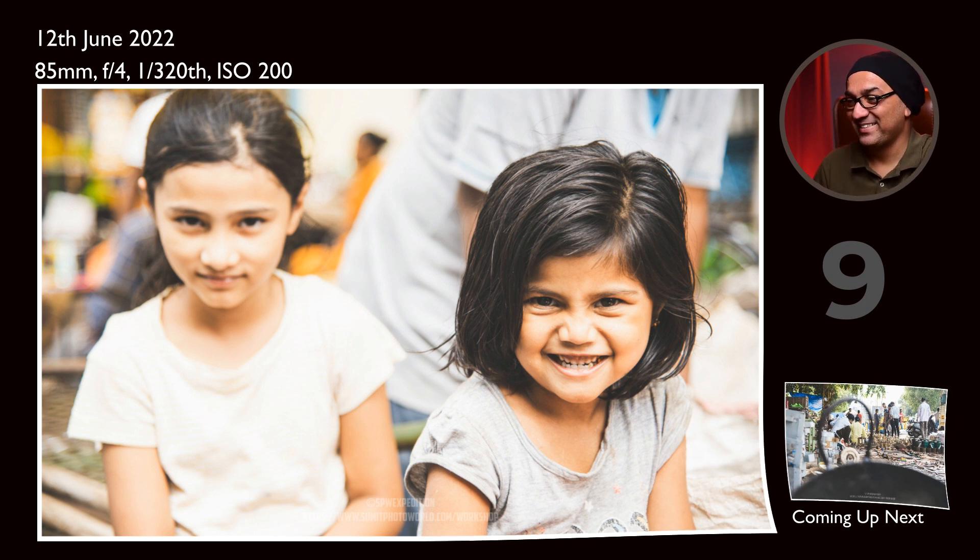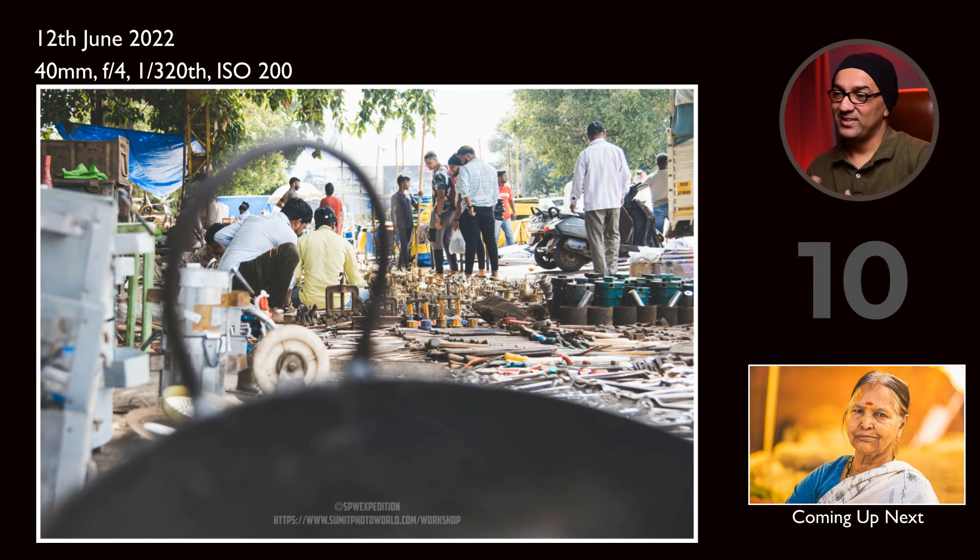This is an example of using elements around to create a frame. It was suggested by my participant — whether we could use kitchen items from the shop to create a frame. I got very low and found this composition is a kind of good example of how we can frame using even small elements around us.